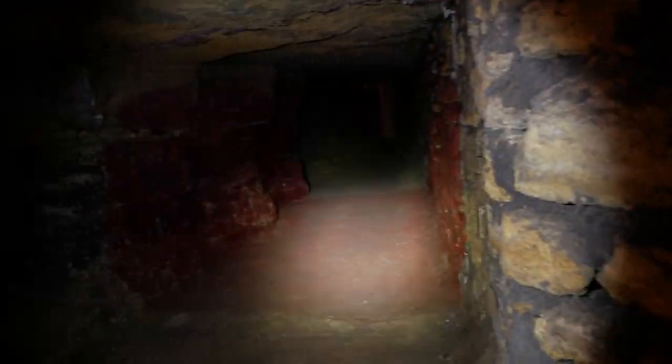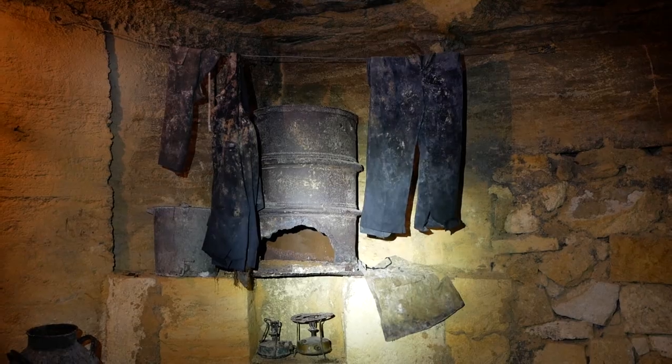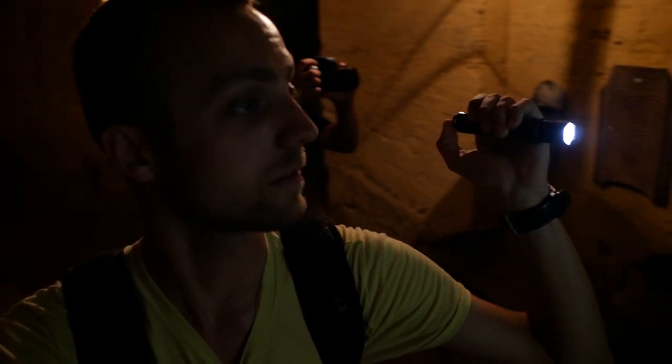Check this out — tunnels go in every which direction. The tour guide says it's like 100% humidity here, so they had to find a special way to dry all of the clothes.